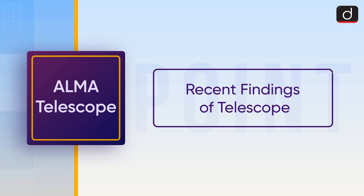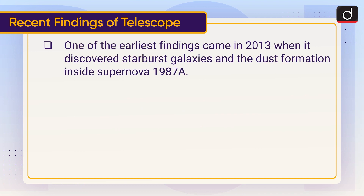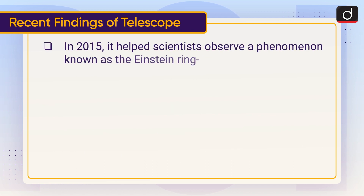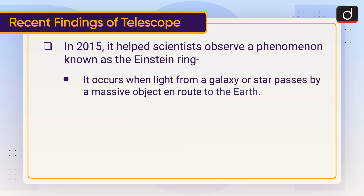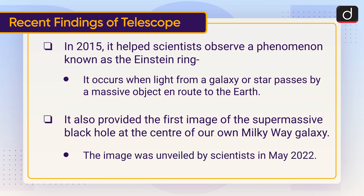One of the earliest findings came in 2013 when it discovered starburst galaxies and dust formation inside Supernova 1987A. ALMA provided detailed images of the protoplanetary disk surrounding HL Tauri, a very young T Tauri star in the constellation Taurus, approximately 450 light years from Earth. In 2015, it helped scientists observe a phenomenon known as the Einstein ring, which occurs when light from a galaxy or star passes by a massive object en route to Earth. It also provided the first image of the supermassive black hole at the center of our own Milky Way galaxy, unveiled by scientists in May 2022.